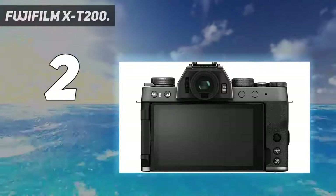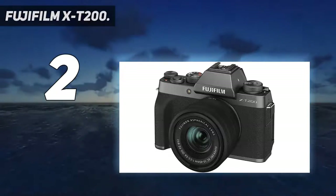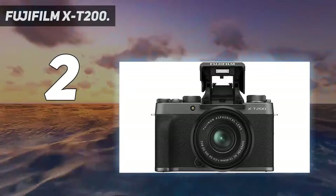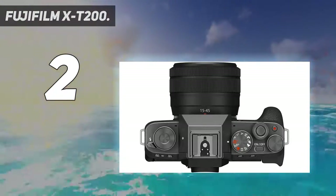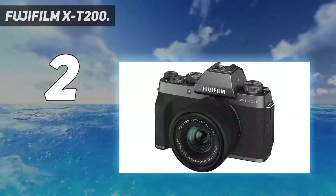Unlike the Fujifilm X-A7, you also get a viewfinder for framing shots. The only downside is that subject tracking can be a little hit and miss during burst shooting and isn't available for video. But otherwise, this is one of the best cheap cameras around for those who want a new mirrorless model.